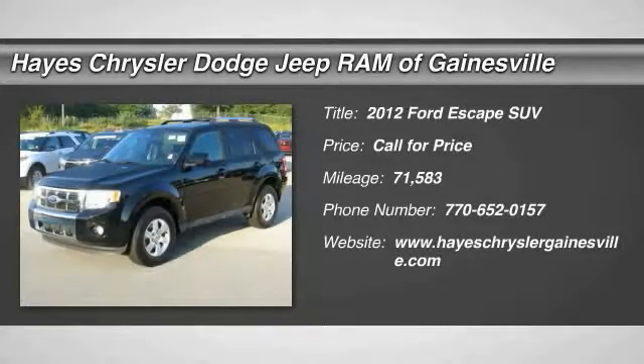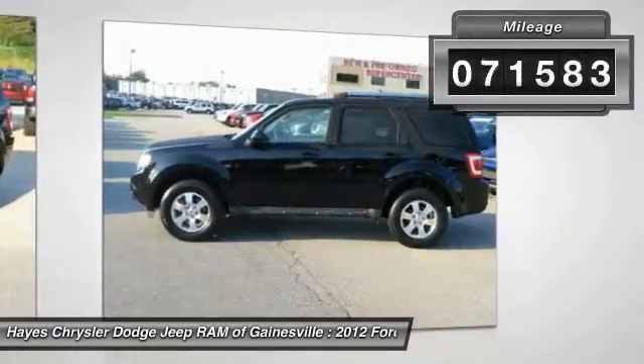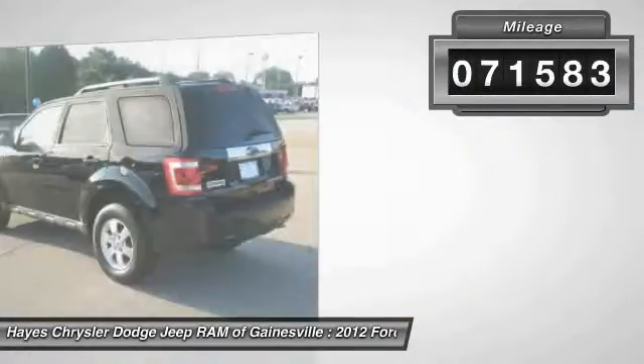The 2012 Escape — gas engines flex, tow, sip, and go with Ford Escape. This vehicle has less than 75,000 miles.